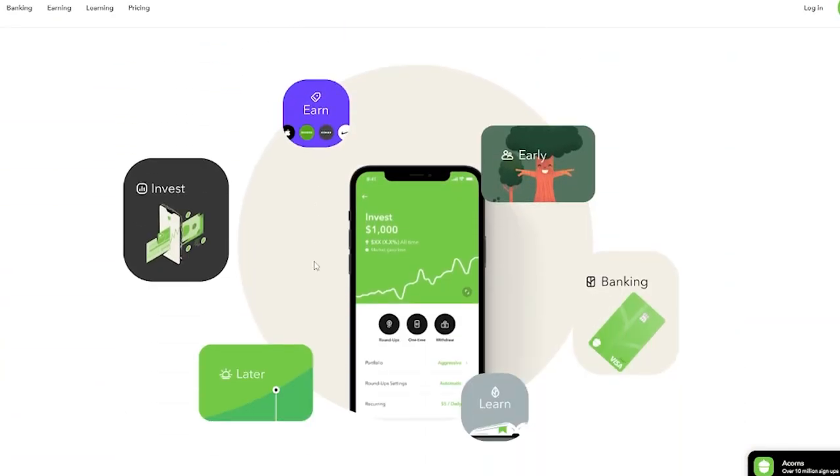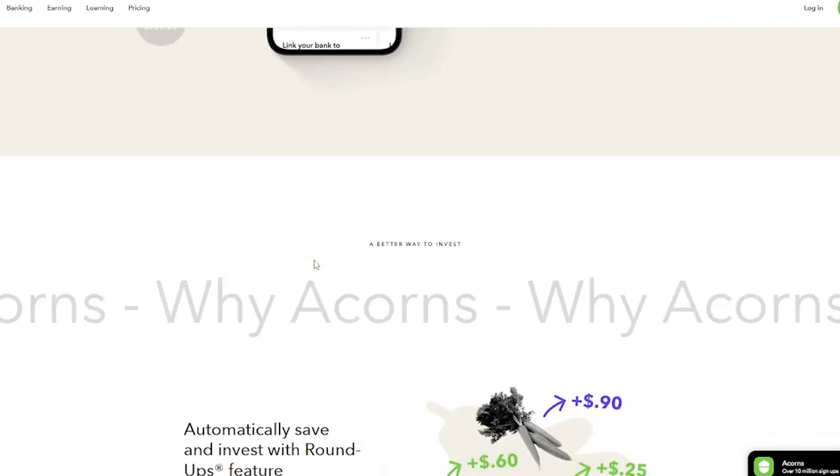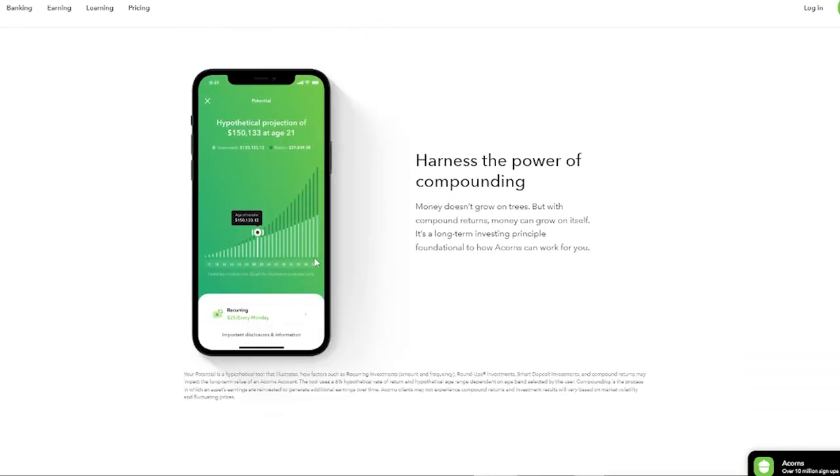For those of you that don't know what Acorns is, Acorns is an investment portfolio and account that allows beginners to invest in the stock market. The beauty of Acorns is you can just invest and forget. You don't have to actively pick and choose and buy and sell your investments. You give them your risk tolerance — whether you're a conservative or aggressive investor — and they pick and choose different ETFs, bonds, and mutual funds that meet your needs. I've been doing this over the past couple of months, investing $15 per week with an aggressive portfolio.